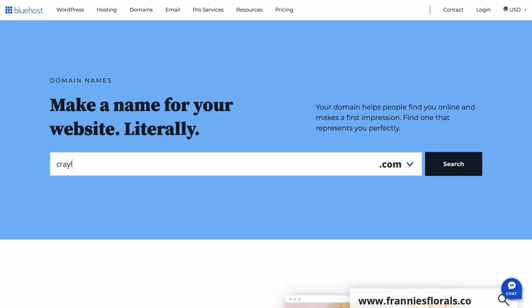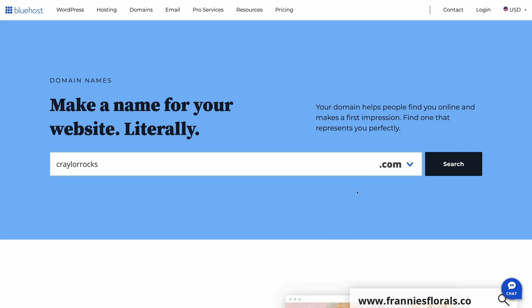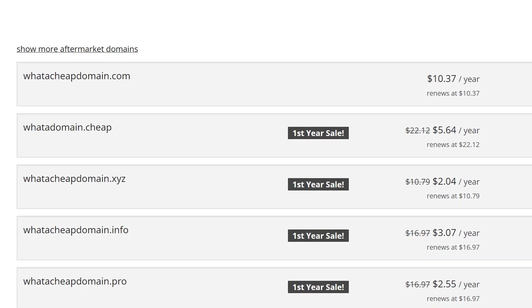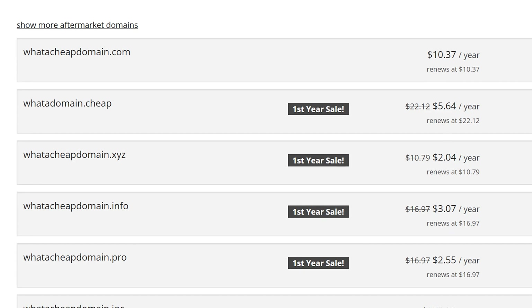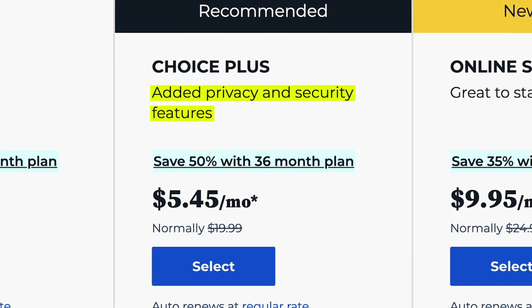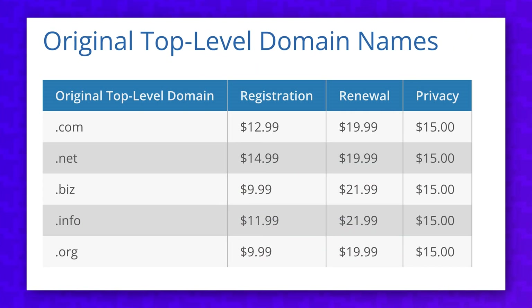The cost of web hosting discussed so far does not include a domain name. While Bluehost does offer a free domain for the first year with all of their plans, the renewal prices are outrageous. A .com domain is $19.99 a year to renew. For context, a .com domain at a registrar like Porkbun is $10.37 a year to renew. And domain privacy protection is only included for free in the Choice Plus plan or higher. If you take the free domain for the first year included in the basic plan, you're going to have to pay an additional $15 a year for Whois protection.